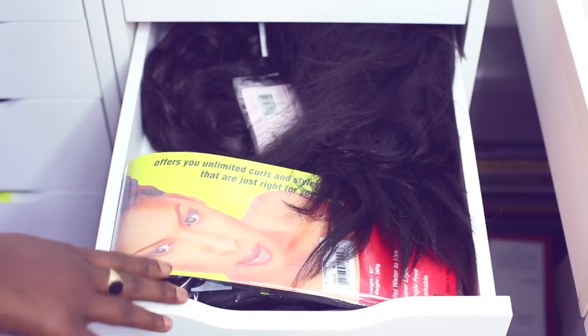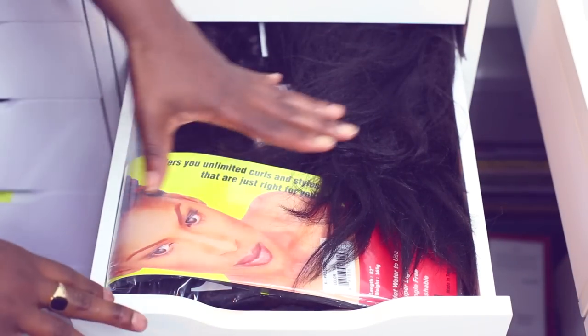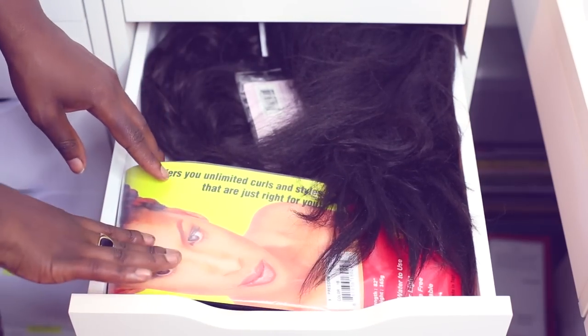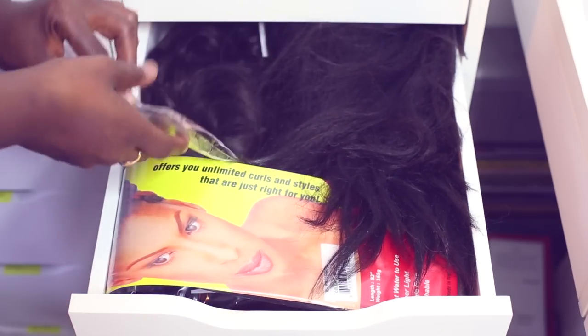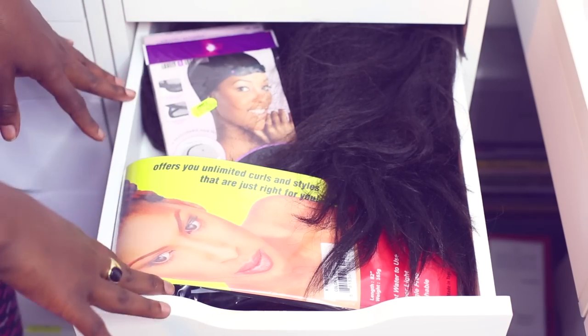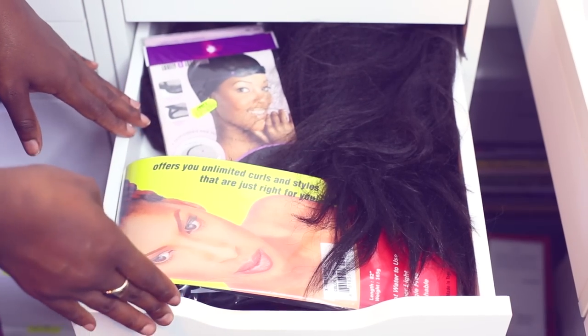So this drawer I haven't named yet, but this is like the hair extensions drawer where I keep wigs, hair extensions, and wig caps. I know I'm not storing them in the best way, but this is what it is for now.